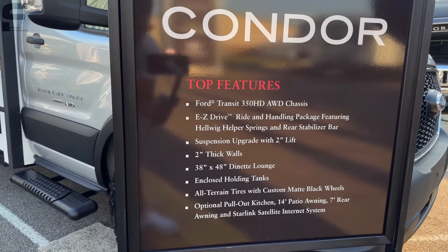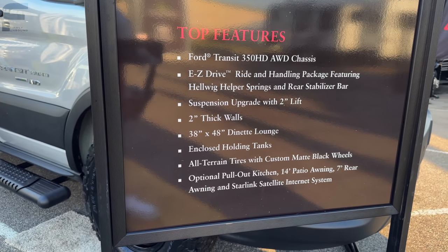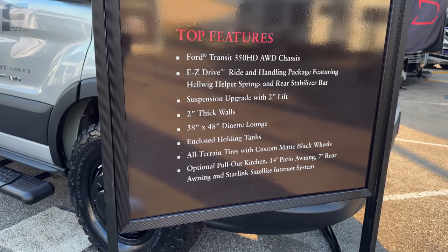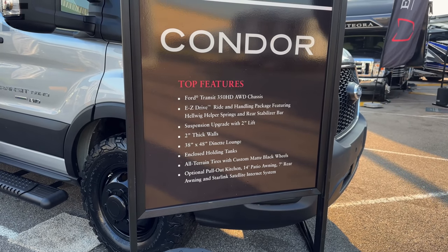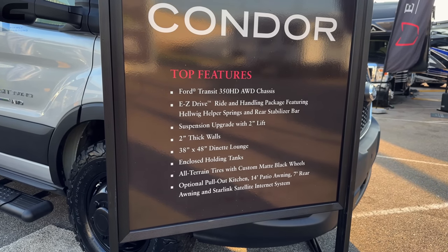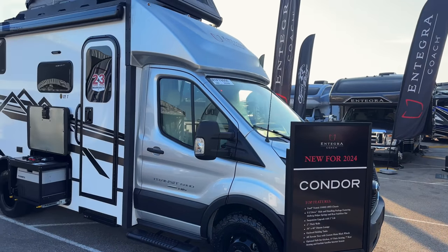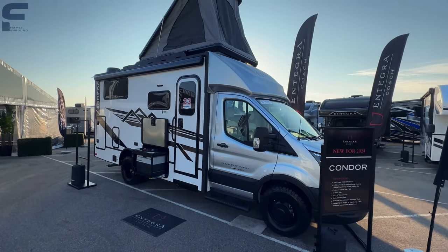Additional features include two-inch thick sidewalls, a 38-by-48-inch dinette lounge, enclosed holding tanks to keep them warm when running the furnace, all-terrain tires with custom matte black wheels, an optional pull-out kitchen, a 14-foot patio awning, a 7-foot rear awning, and the Starlink satellite internet system.